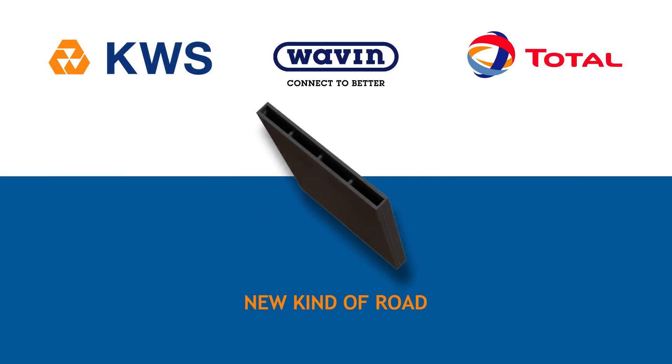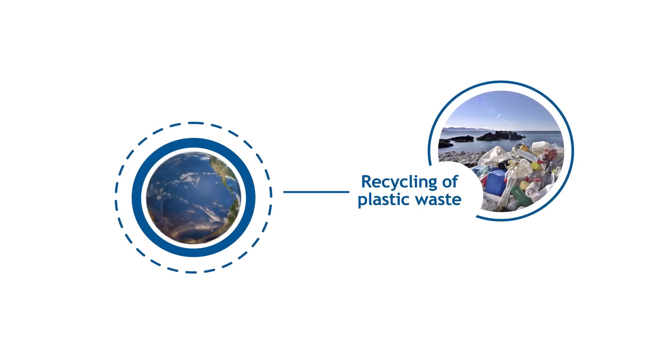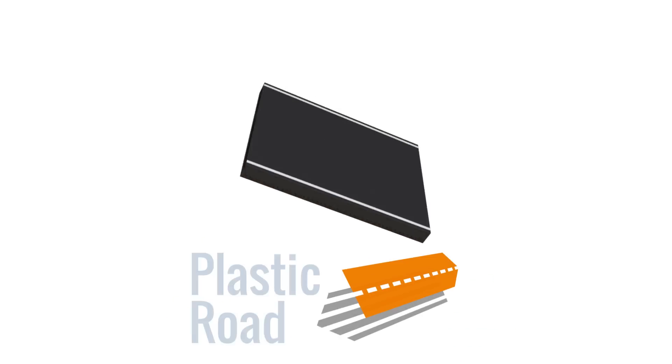It's a road that has many advantages over existing products and that contributes to solving some important global problems, like recycling plastic instead of burning it or putting it in landfills, and reducing hindrances for road users. It's easy to install and can even provide a solution to reduce flooding in urban areas. Above all, it's more sustainable and contributes to a circular economy. It's the plastic road.